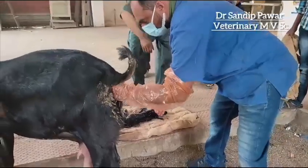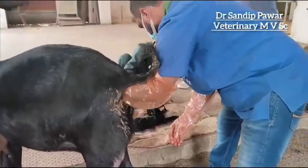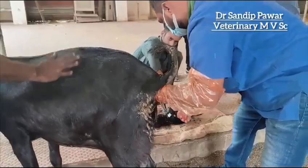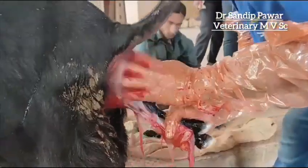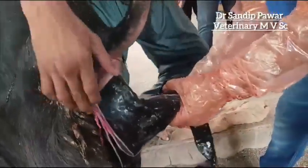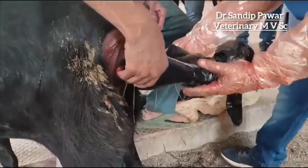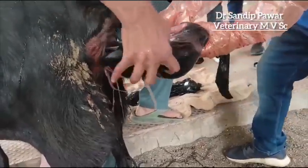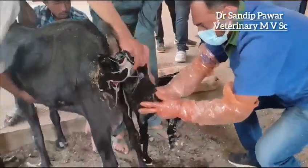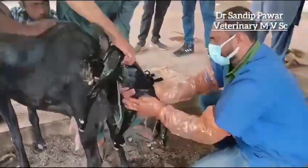Similarly, the second fetus was palpated and expelled out from the body with proper care, followed by cleaning and clearing the nostrils, just like we did for the first fetus.